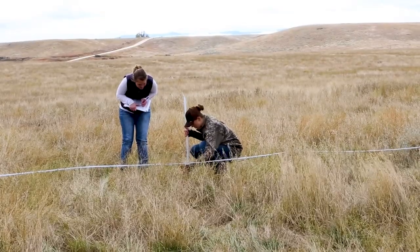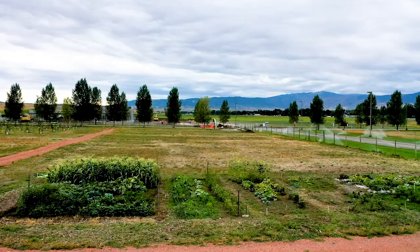Whether you're an ag student or a biology major, you can actually do some hands-on learning. The college has a field, garden, and even vineyards that you can access. We also have a greenhouse for when those cold winters come along.